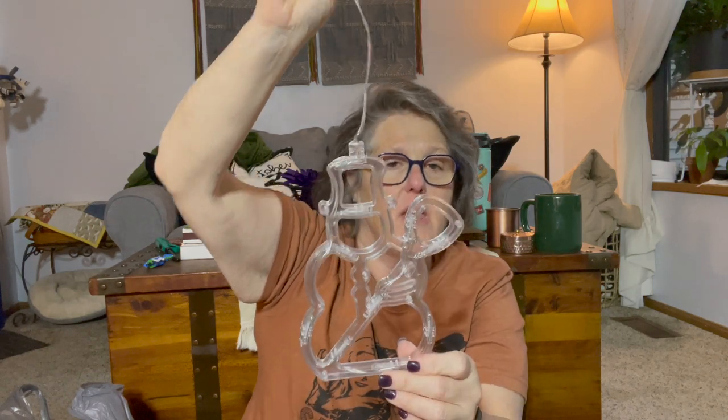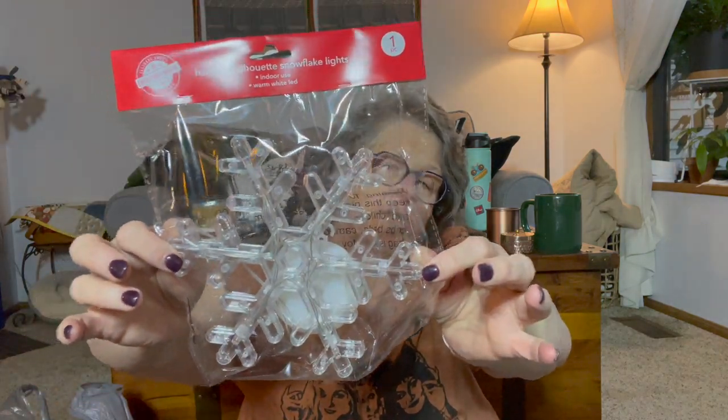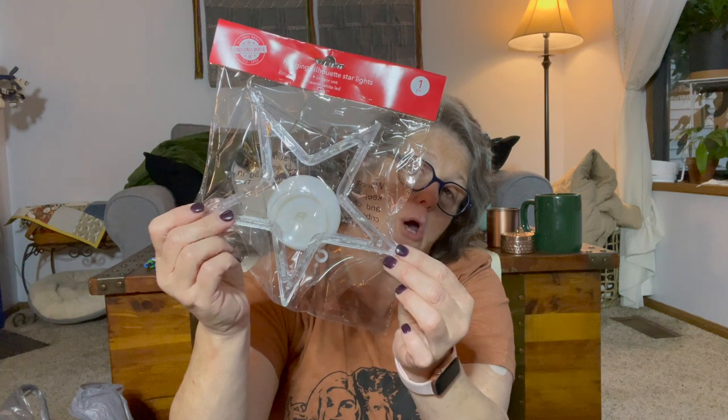I'm putting these in my windows this year, probably up in my bedroom. This is obviously the snowman — his was ripped open so I took him out. I might get another snowflake for my bedroom window so they match. That's the snowflake, and if you get the snowflake you can leave it out all winter. You do have to turn them on and off manually. I also got a star.